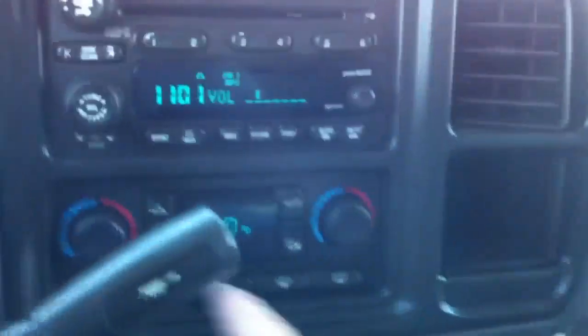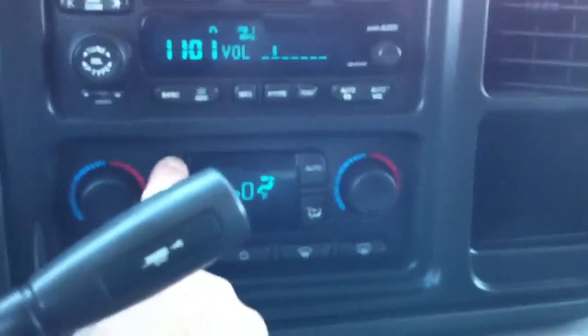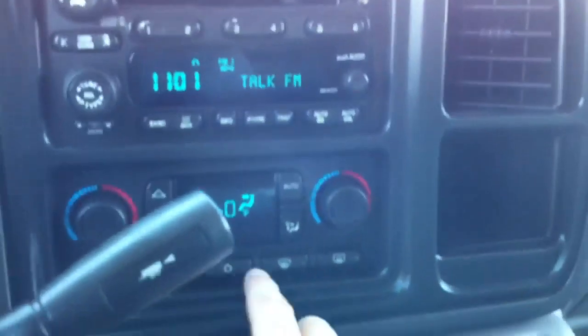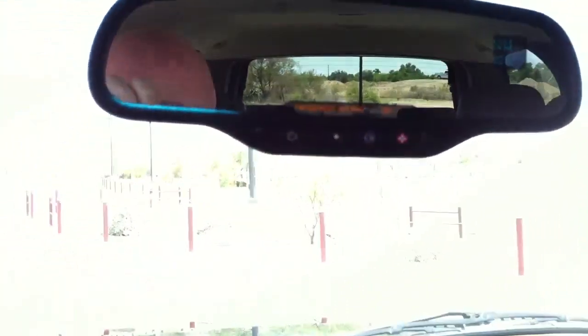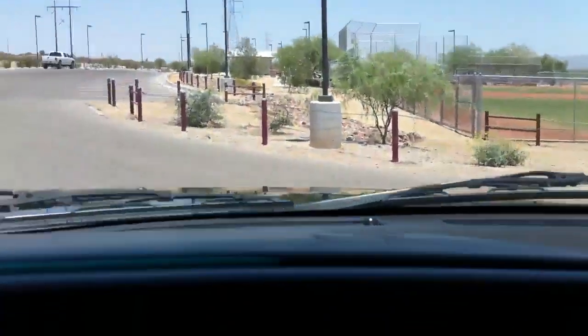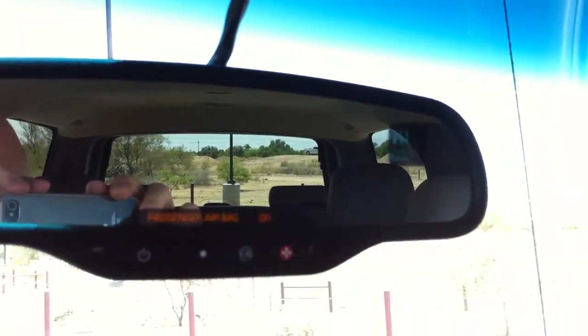We've also got a tilt wheel. Radio obviously works. CD player. You've got the air conditioning, obviously. Turning the air down in the back so you can hear the rear AC - that's the air in the back. Temperature showing one hundred and six degrees.